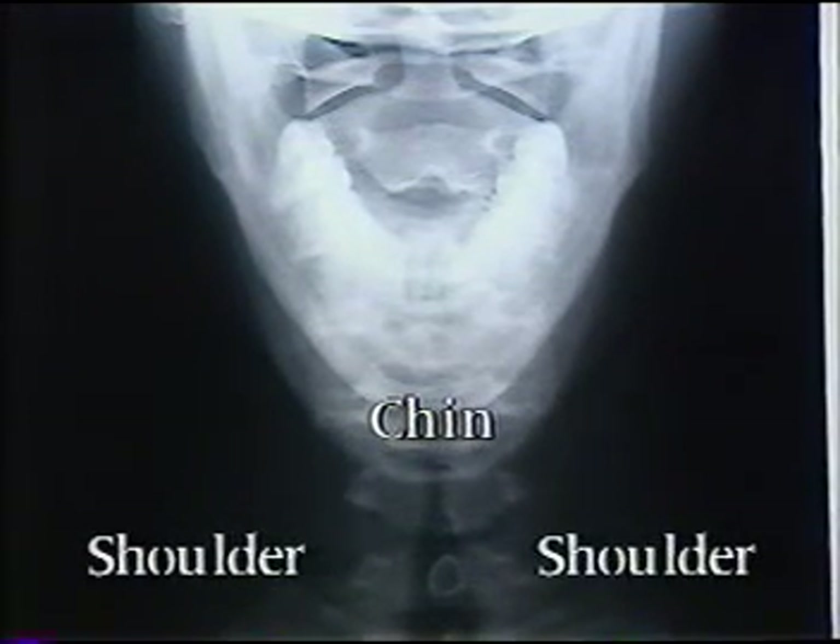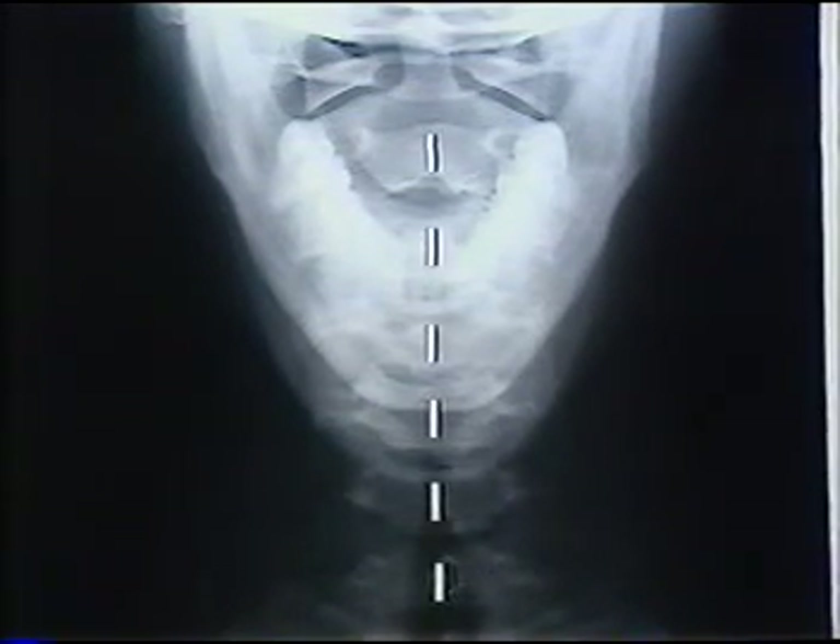When standing normally, looking straight ahead, and supporting the weight of your body equally on both feet, your cervical spine should look something like this. This is the chin, and your shoulders are down here. These white dots are the spinous processes that make the bumps you feel up and down your spine.